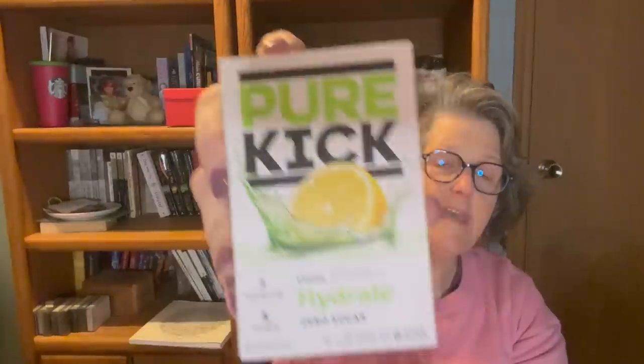I grabbed some of this Pure Kick to try. It is a citrus hydrate zero sugar drink manufactured by the Jet Cert company in Illinois — it's a hydration drink, like a Gatorade, with electrolytes. Sometimes I drink too much coffee and not enough water, so this will help me out. I also got a very cherry flavor to take to work. I'll probably put both in my drawer at the office to help me drink more water.